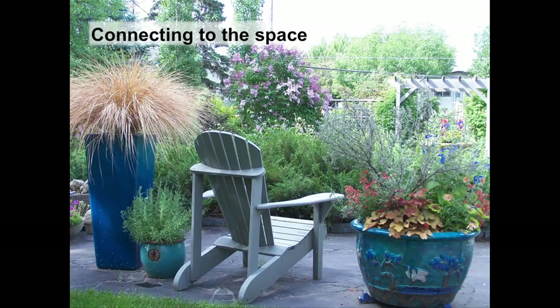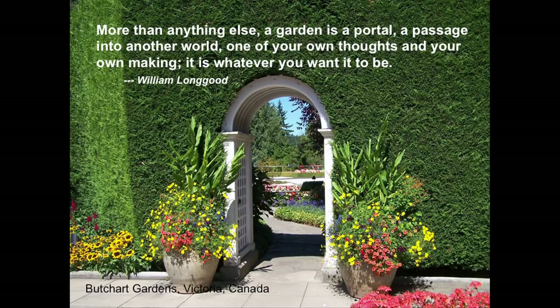A garden can make you feel happy, relaxed, or energized — what do you want to create? A garden is a portal, a passage into another world of your own making. If I were to take the portal into your landscape, what would I find? Is it a place of peace and relaxation? A place of energy? A place of activities? What are the feelings, moods, and atmosphere you want to create? That is what landscape design is all about.